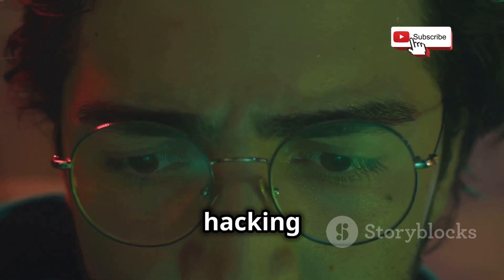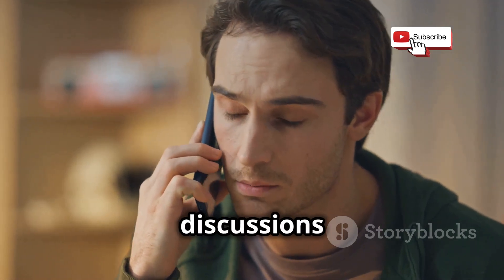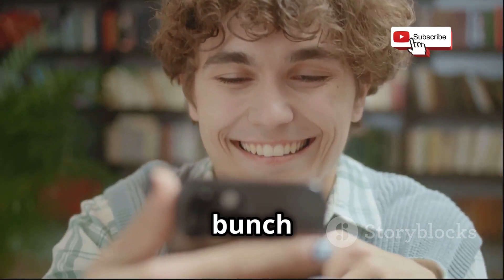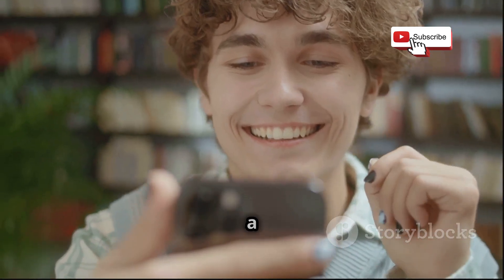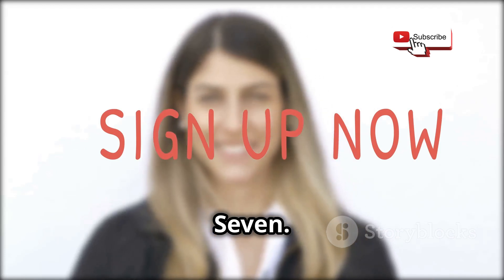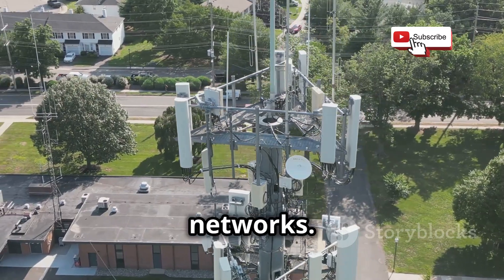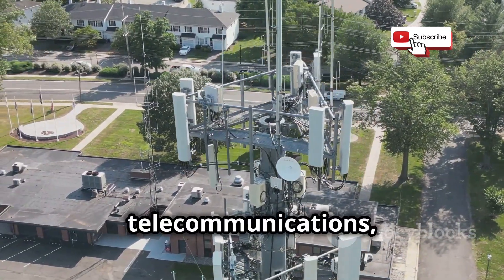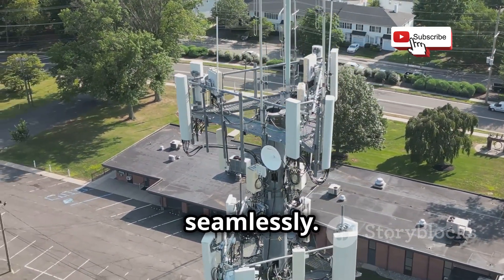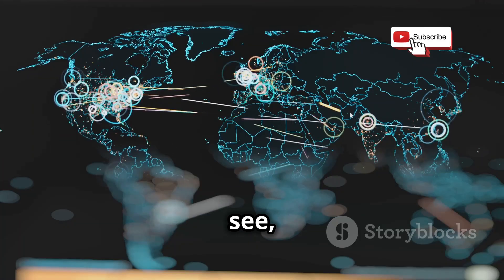Before we get into the whole hacking thing, we need to understand what SS7 actually is. It's a term that gets thrown around a lot in discussions about telecommunications and security, but not everyone knows what it really means. SS7 stands for Signaling System No. 7. Basically, it's like the backbone of our phone networks — imagine it as the central nervous system of telecommunications, ensuring all the different parts of the network can communicate seamlessly. Think of it as the invisible network behind the network.